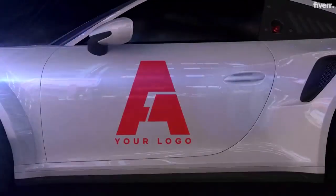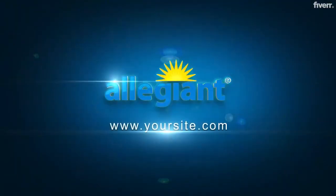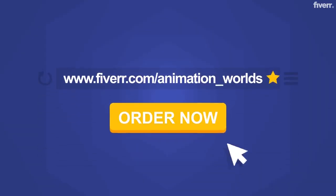So what are you waiting for? Give your logo an epic, eye-catching look that is impossible to ignore. Order now!